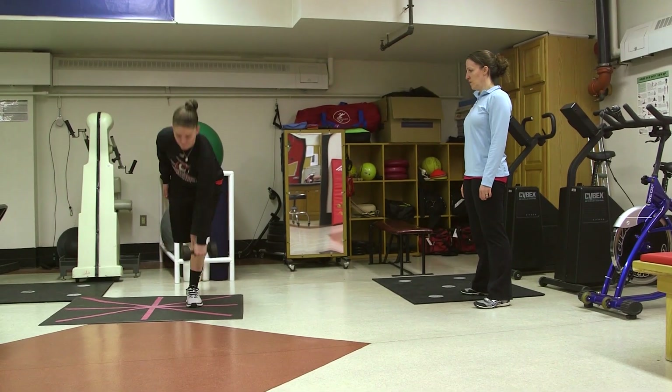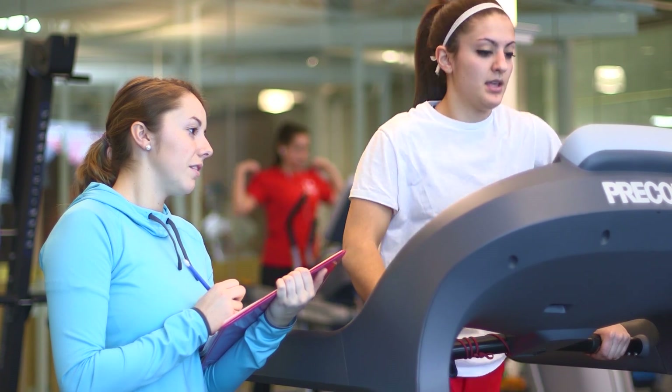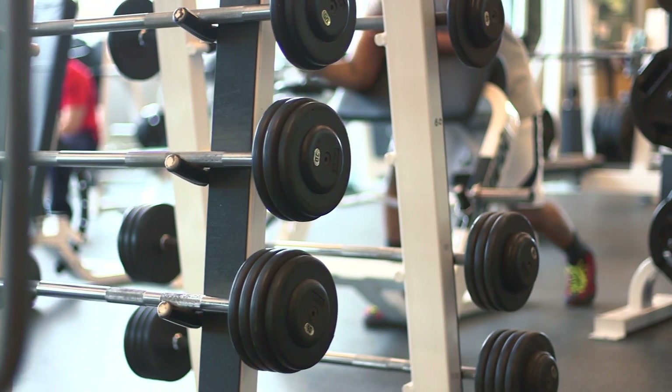My dream job is to work with high-performance athletes doing rehab and strength training. I do like all parts of athletic training, but the evaluation, rehab, and strength training is what I really enjoy.